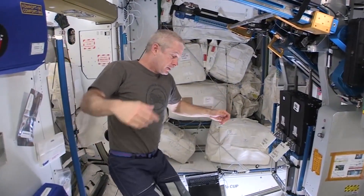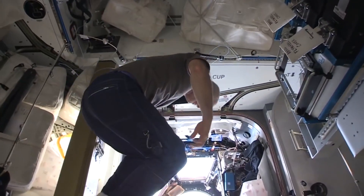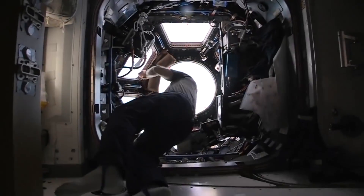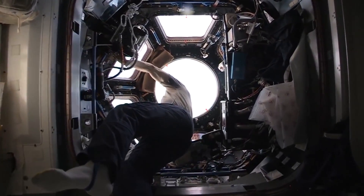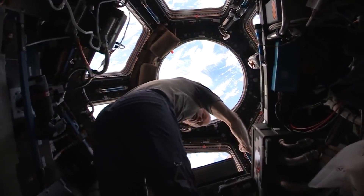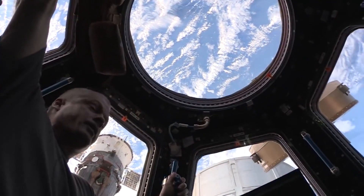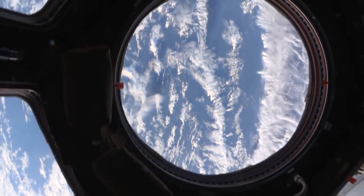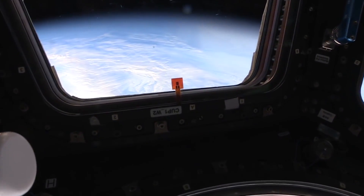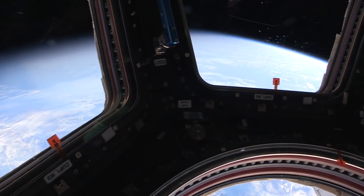We're back in Node 3, gonna head nadir into the cupola — there's some sunlight now. And this is our best viewing spot in the world. We have full cameras up here and of course a robotic workstation, just like in the lab. And there's a beautiful earth.